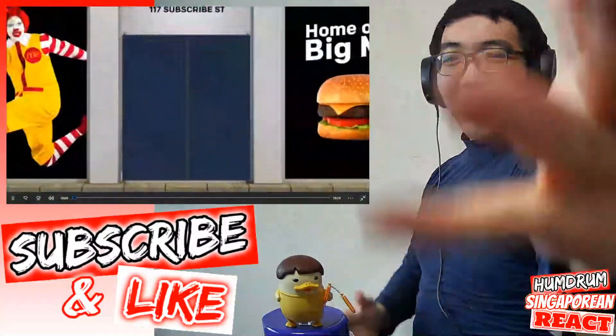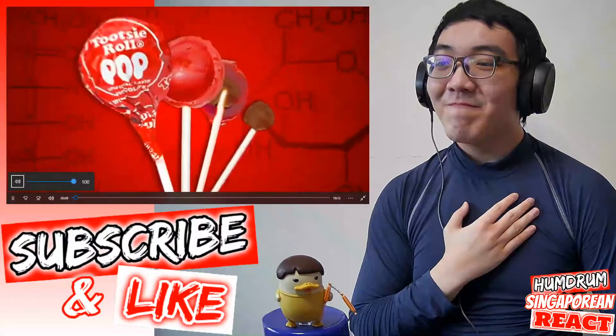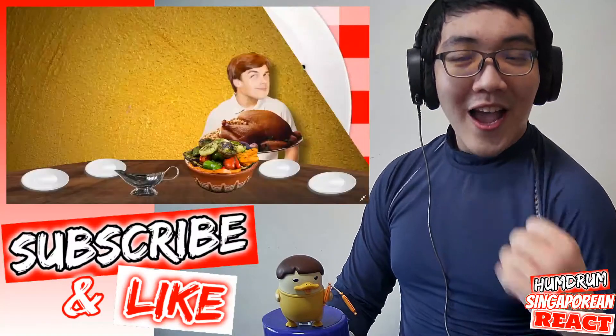Food Theory! Hello Internet, welcome to Food Theory!